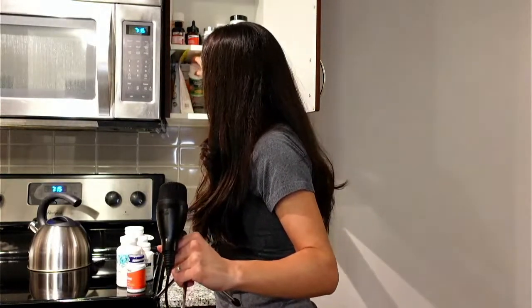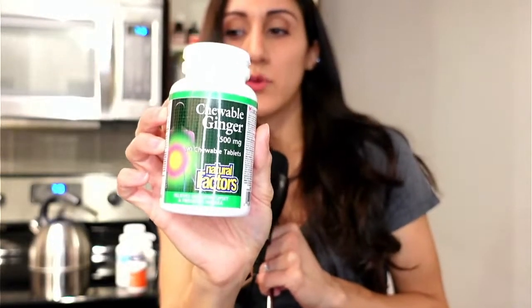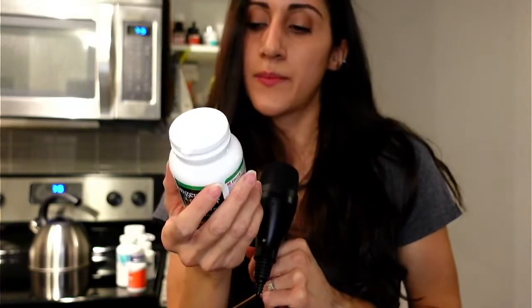The other ginger I have is chewable ginger. This one is better if you're traveling or get car sick easily — ginger helps with that, and having it chewable means you don't need water. It's a good one to have on hand.